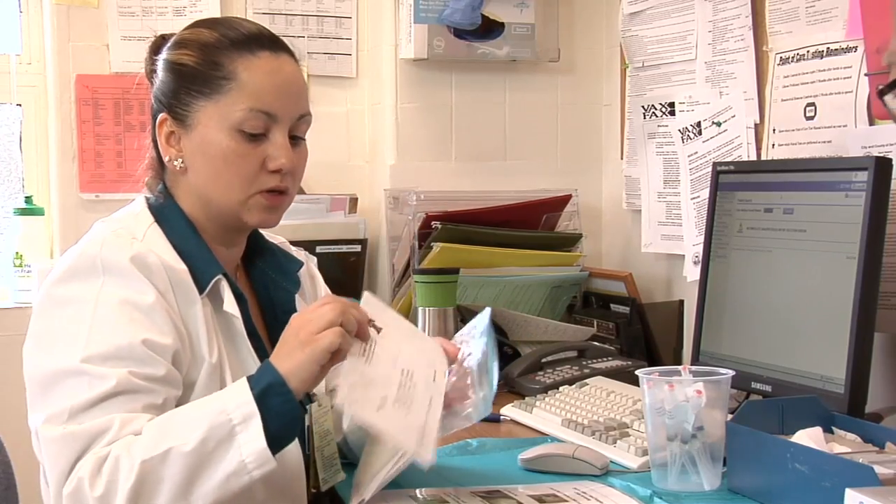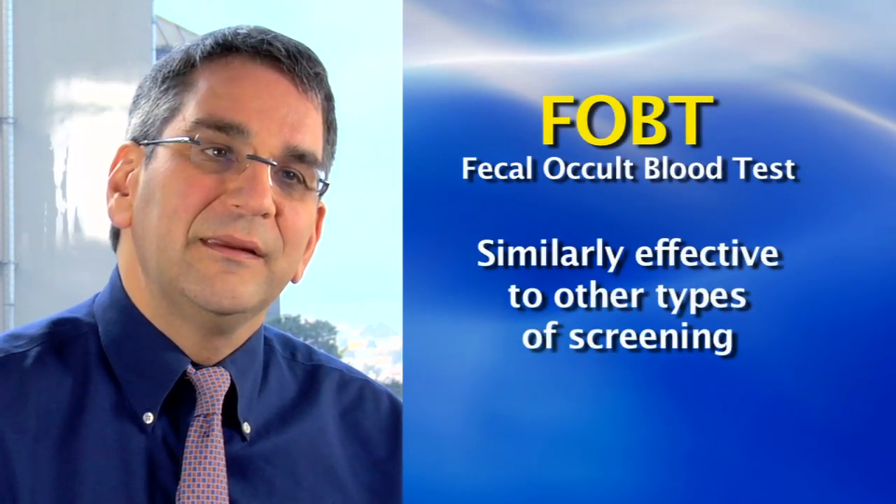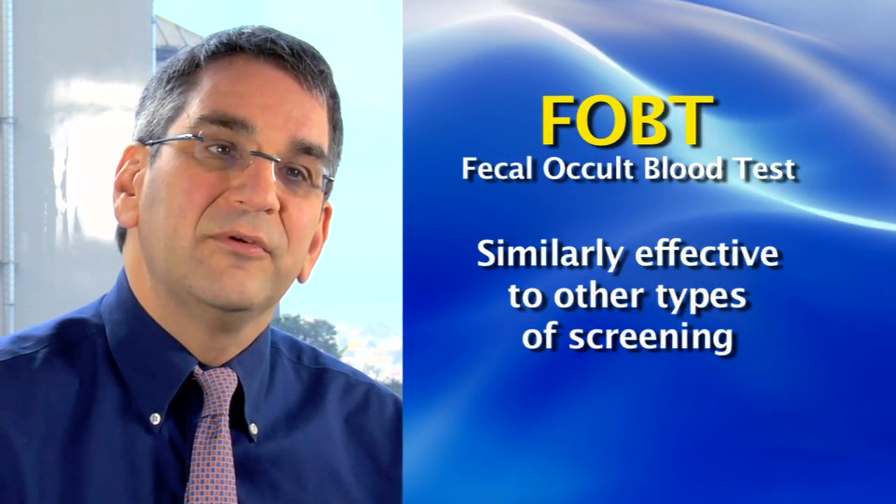FOBT, if done every year and followed up appropriately, can be similarly effective to other types of screening.